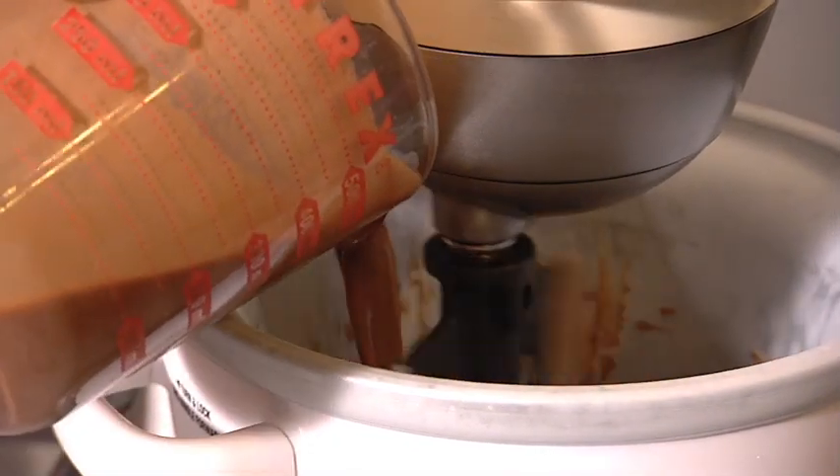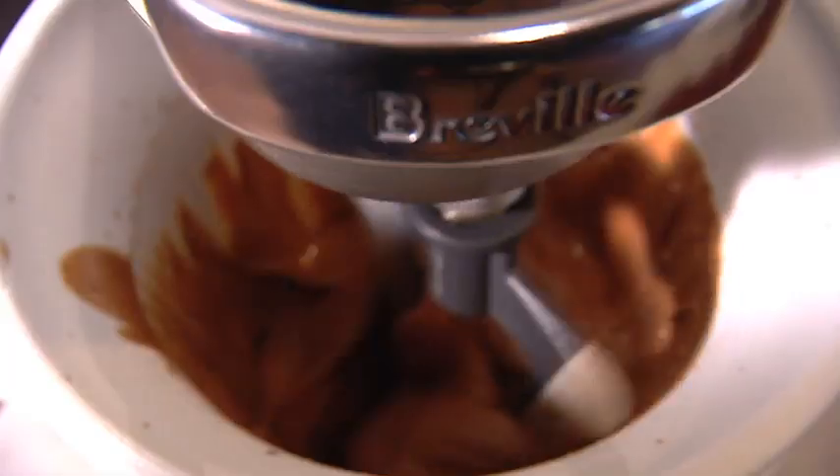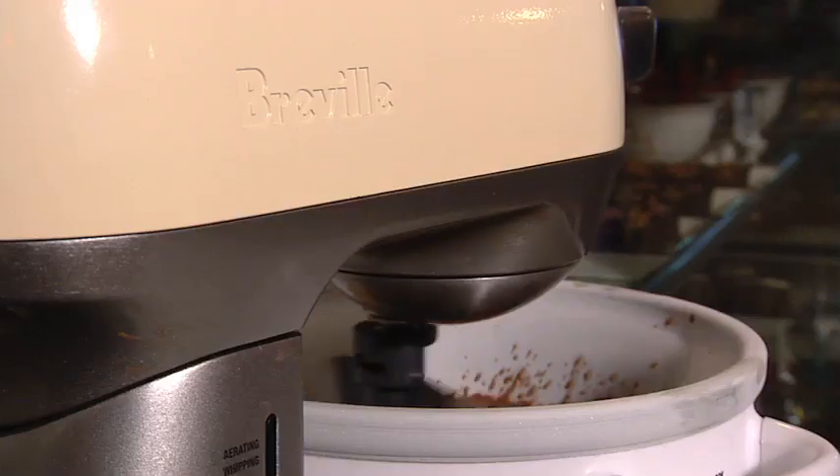This is going to churn our ice cream — we want to do this for about 15 to 20 minutes. The freezer bowl is actually freezing the ice cream and the paddle is churning the mixture so the ice crystals don't form. This in turn makes a creamier, smoother ice cream.